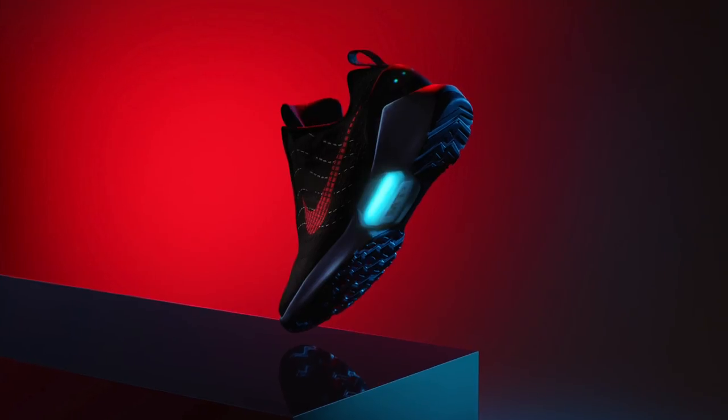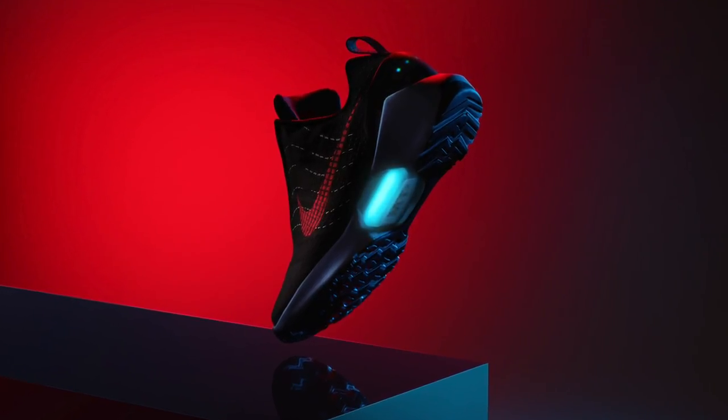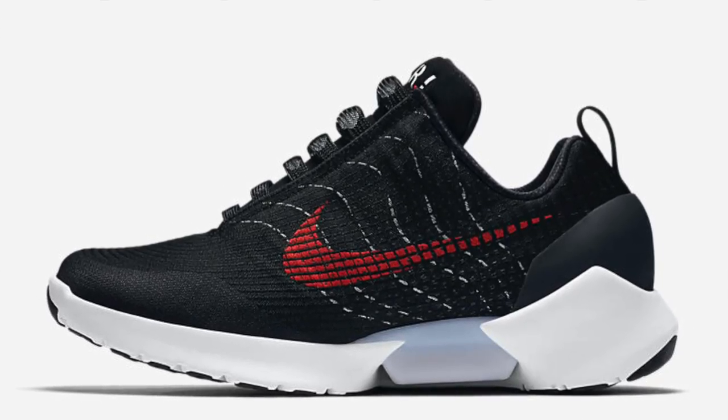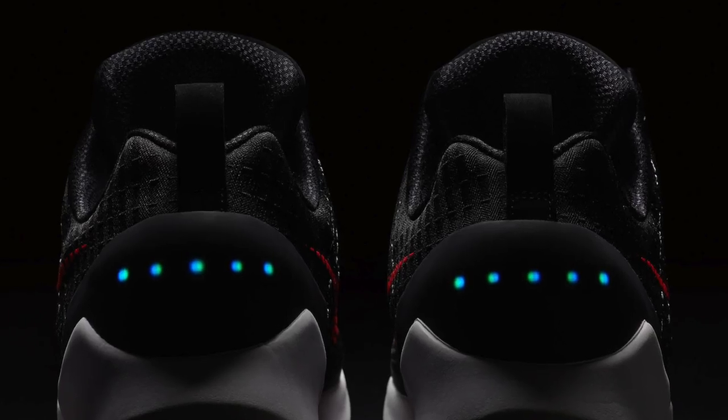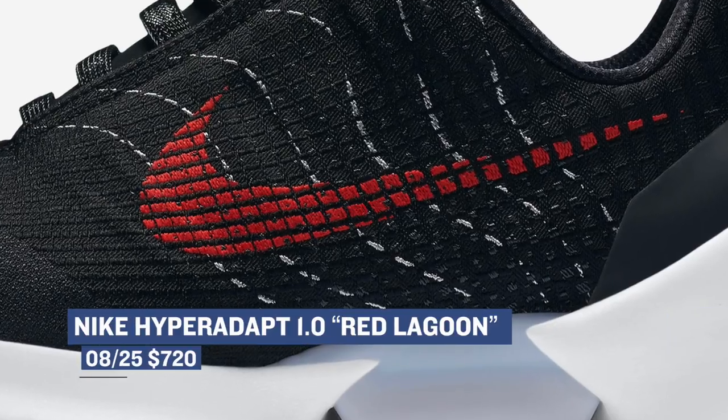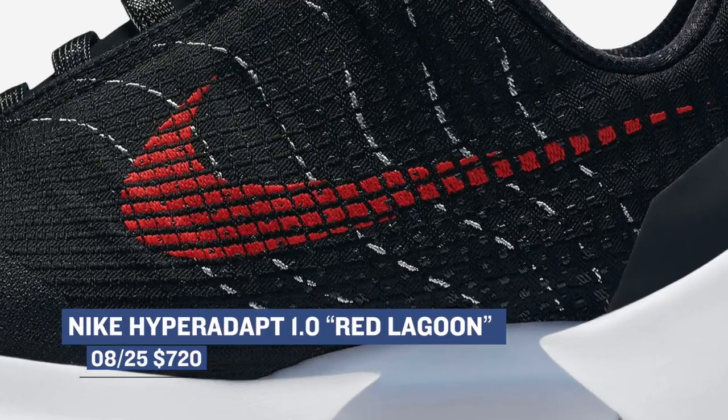If you always wanted to see or feel what the future feels like when it comes to sneakers, the Nike HyperAdapt 1.0 is releasing a new colorway — the Red Lagoon. These first popped up online a few weeks ago and now they're officially going to roll out. For those that want their shoes to lace or tighten themselves, those will cost you the usual $720.